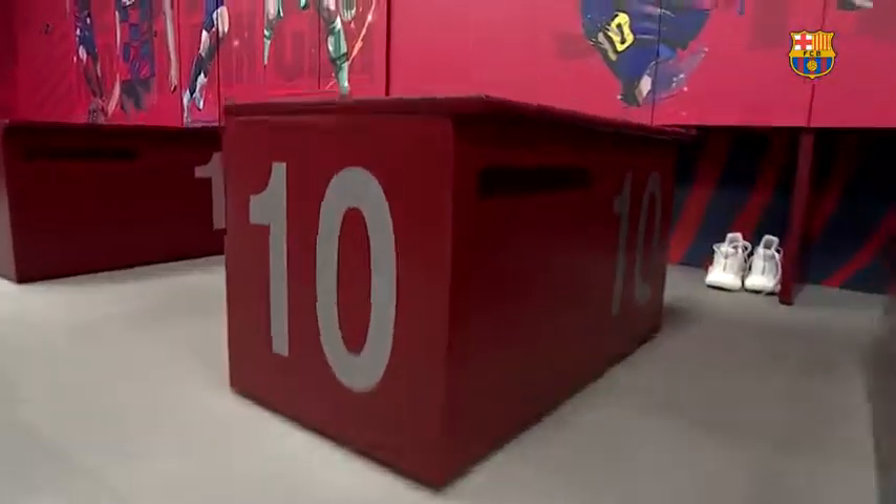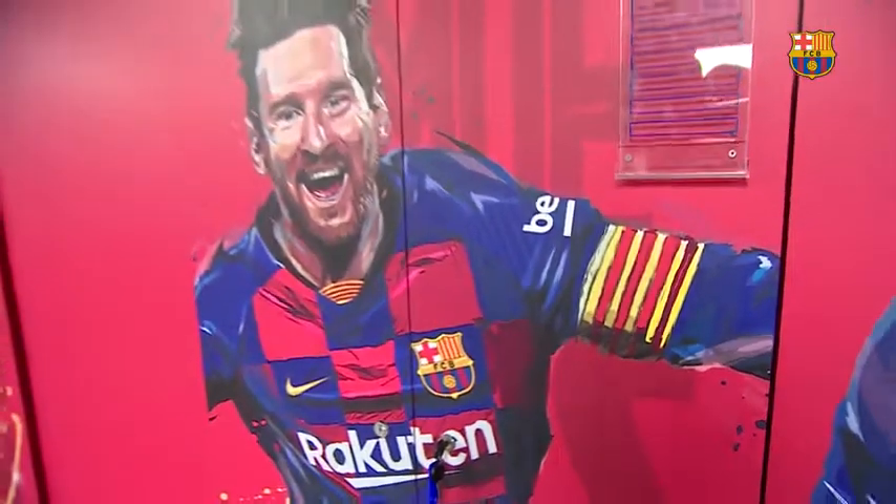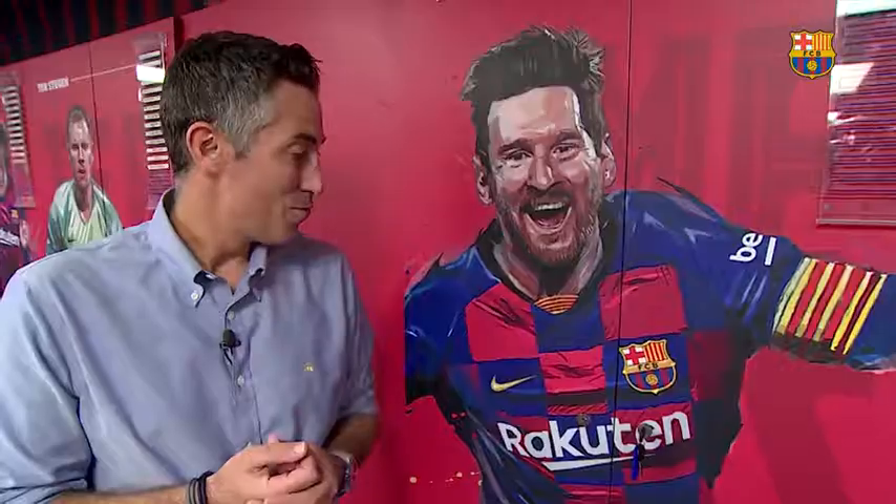And last but absolutely not least, Leo Messi. The king, the best, the goat. And taking a look at this, the artist must have taken this right after Leo Messi scored a goal. How could it be any other way?